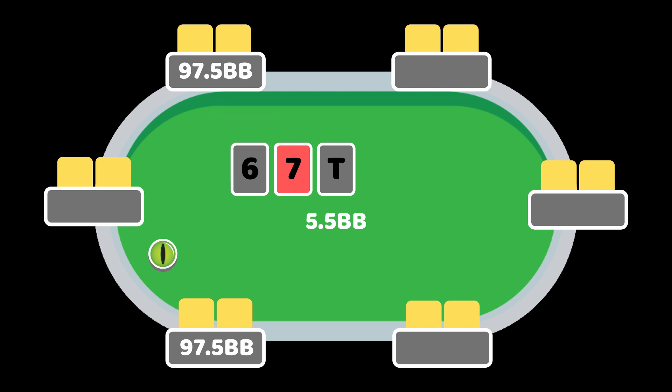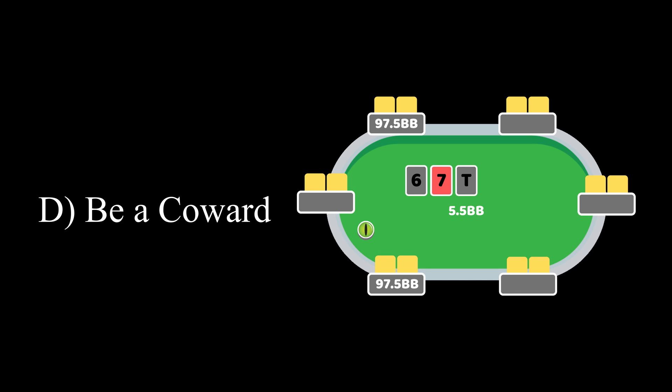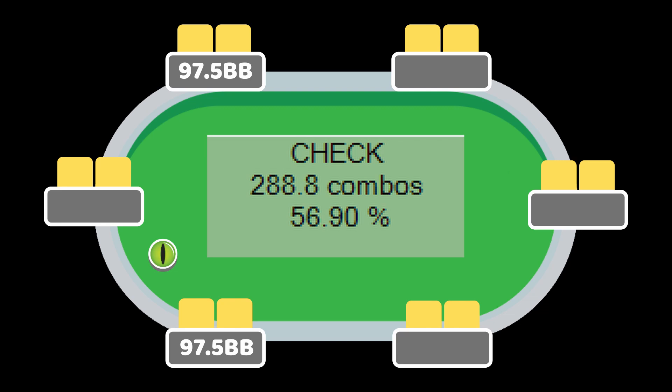Question 1. If given the option to bet 40%, 80%, and 120% of the pot or check, which should the button do the most often? The answer is D: check. Here on this board, where the button probably can't have all combinations of 9-8 offsuit and 9-8 suited while the big blind probably can have all of those, it's going to be a better strategy to polarize on the flop rather than betting anything near your entire range. On this particular board, the button should actually be checking back the majority of the time.